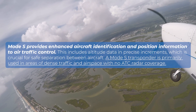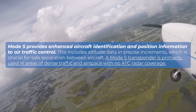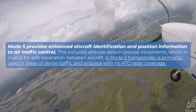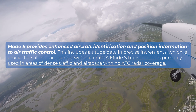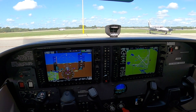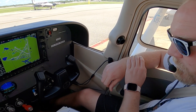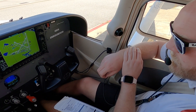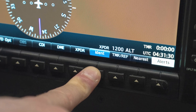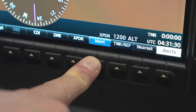Mode S provides enhanced aircraft identification and position information to ATC, including altitude data in precise increments crucial for safe separation between aircraft. Mode S transponders are primarily used in areas of dense traffic and airspace with no ATC radar coverage. Pilots typically use standby mode while on the ground and keep the transponder on standby after landing, meaning active transmission is off but can be quickly reactivated. When ATC asks you to squawk IDENT, pressing the IDENT button briefly highlights your aircraft on their radar for quick position confirmation.